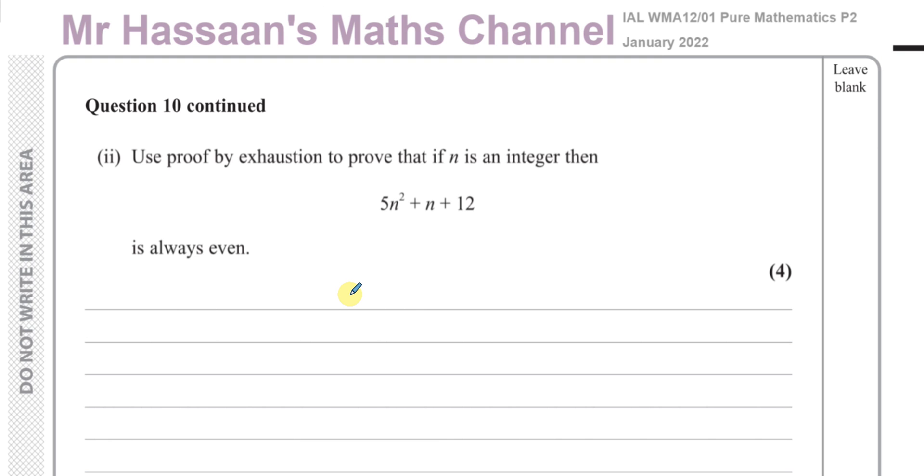For part 2, it says: use proof by exhaustion to prove that if n is an integer, then 5n squared plus n plus 12 is always even. So we've got to prove by exhaustion, which means we've got to think of basically all the different possibilities - all the different cases.